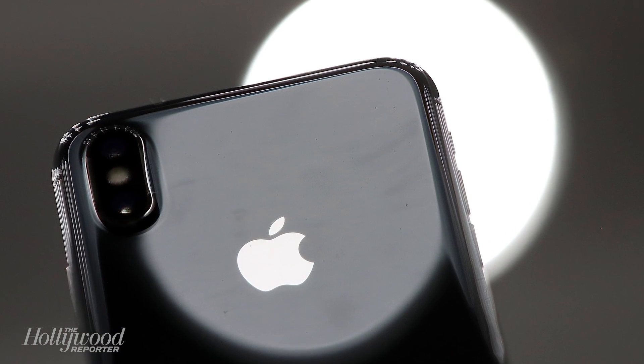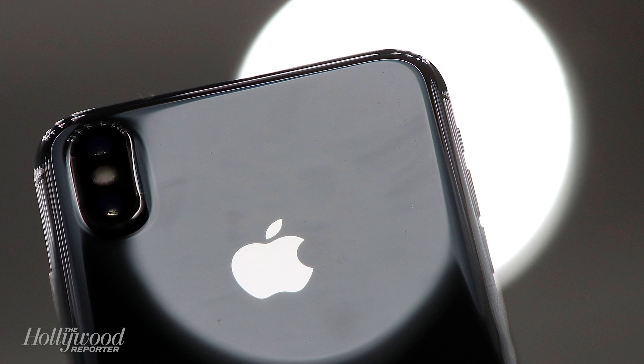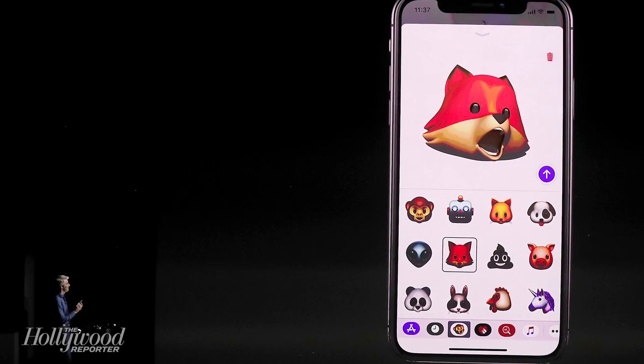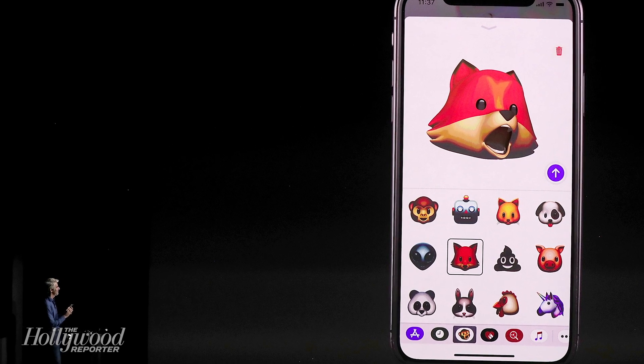The TrueDepth camera that enables Face ID also has more lighthearted uses. For example, Apple introduced Animojis, which are virtual avatars that turn people into the emoji that they use in text messages. People can record messages as a fox or a pig, for example, that move with them.